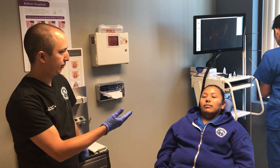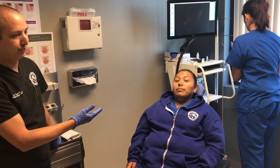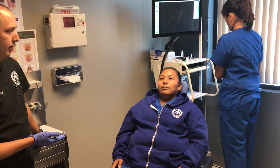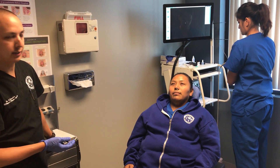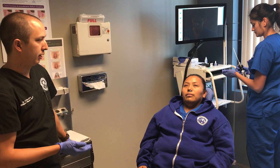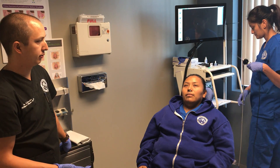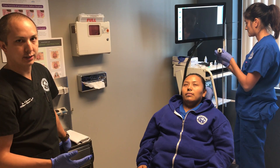So what we've done today with Tanya, one of our staff members here, is we've placed some packing inside of her nose, which has some numbing medication and decongestant. This is going to help alleviate any pain that would come along with the small camera being placed in the nose, as well as open up the nose so that we can see a little bit better.